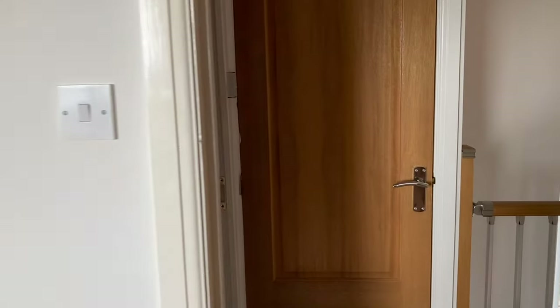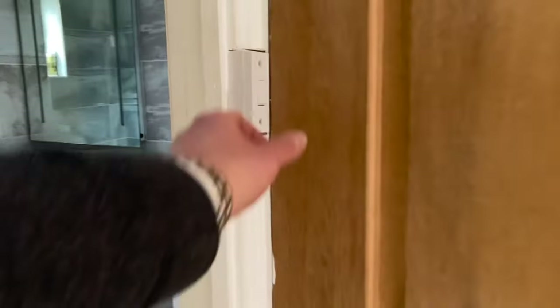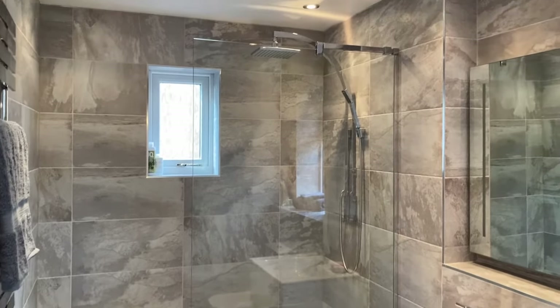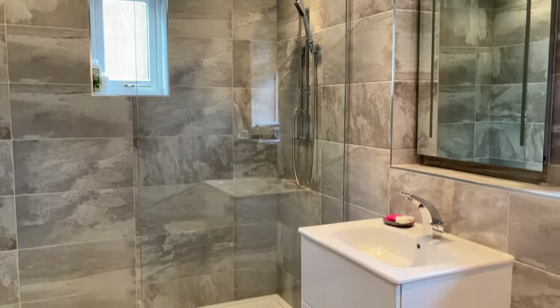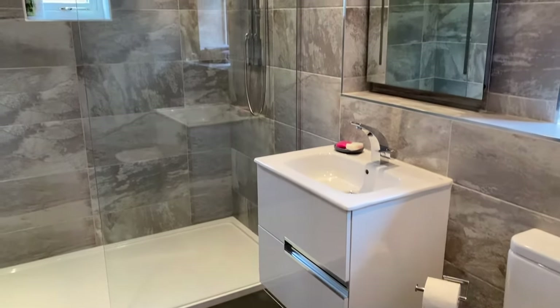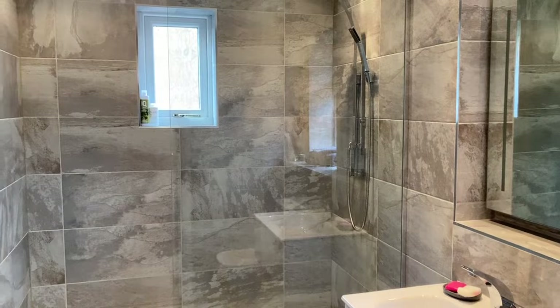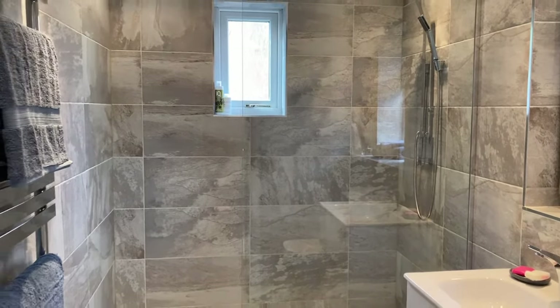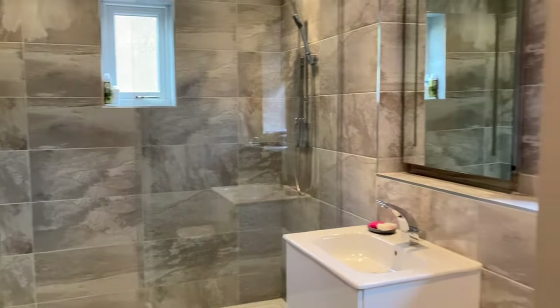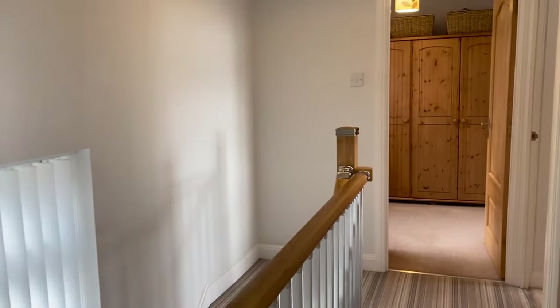Next, the bathroom or shower room — recently refitted with a really lovely suite. There's a vanity sink unit, shower with dual heads, and full tiling. This was actually previously a bathroom and ensuite combined, but the previous owners knocked it through into one larger bathroom. The option would be there to split it again if wanted.